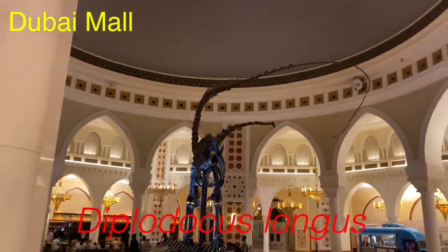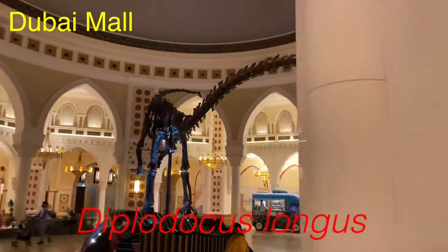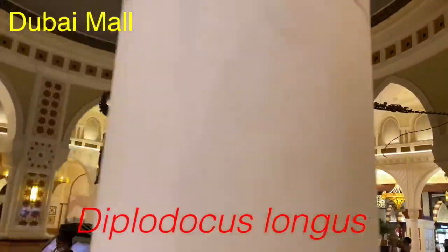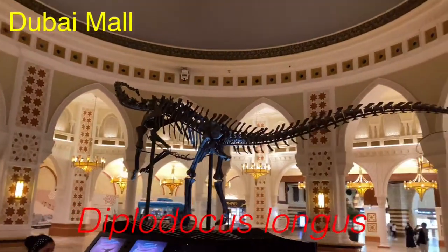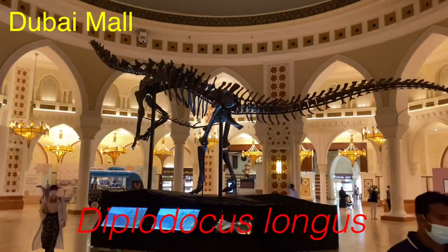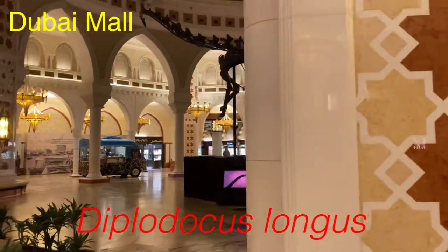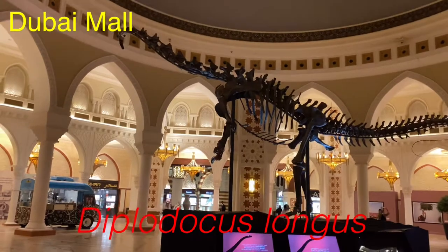Don't forget to like, subscribe, and if you like this video, share it. People who watched Jurassic World, comment who is your favorite — Spinosaurus or T-Rex. Thank you all, thank you.